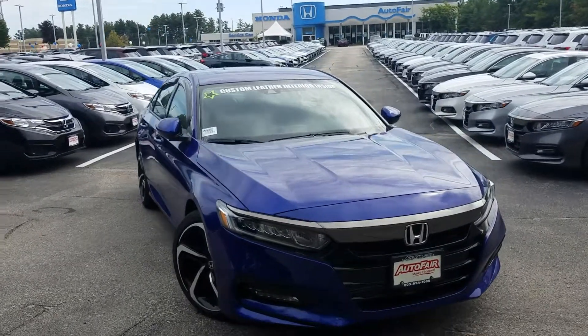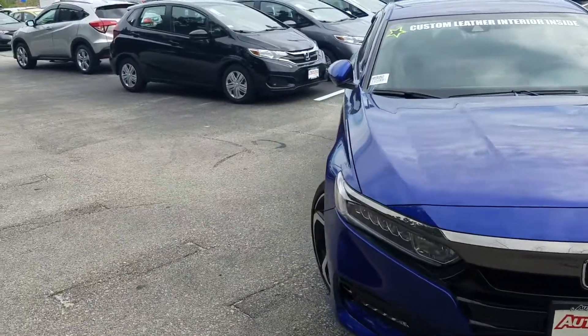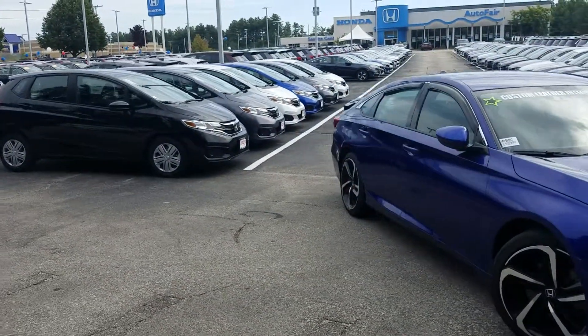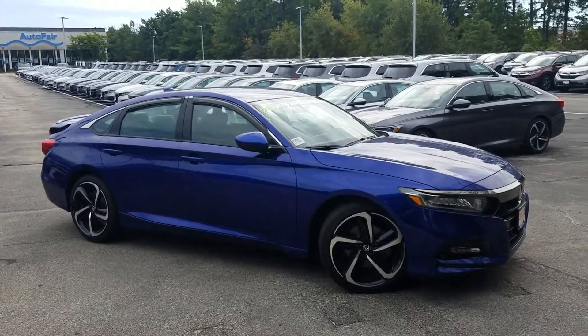So this one is in the Aegean Blue. Why this is such a cool color is because it's blue here, but it starts to curve purple when you get towards a different angle, and then it goes back to blue. It's a fantastic pearlescence — it's one of the best colors on the lot.